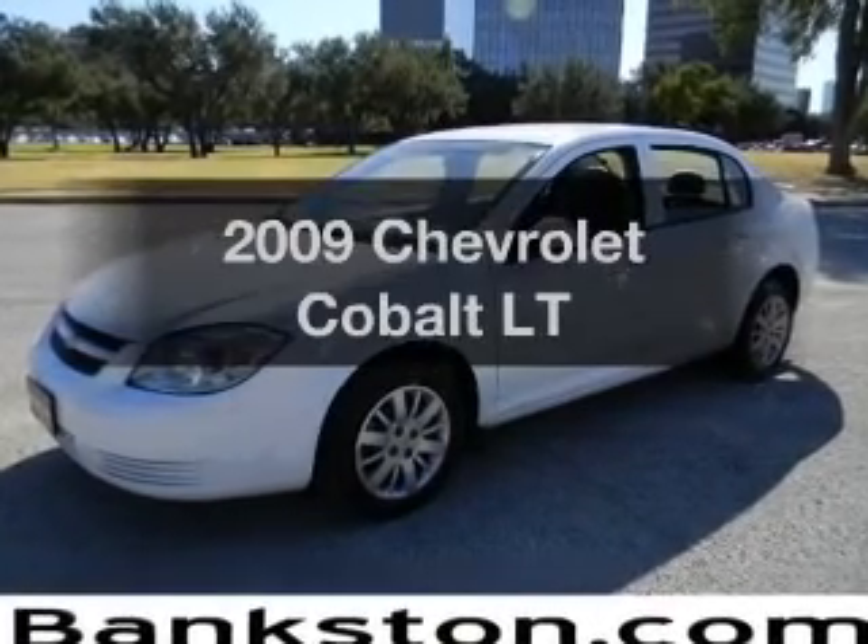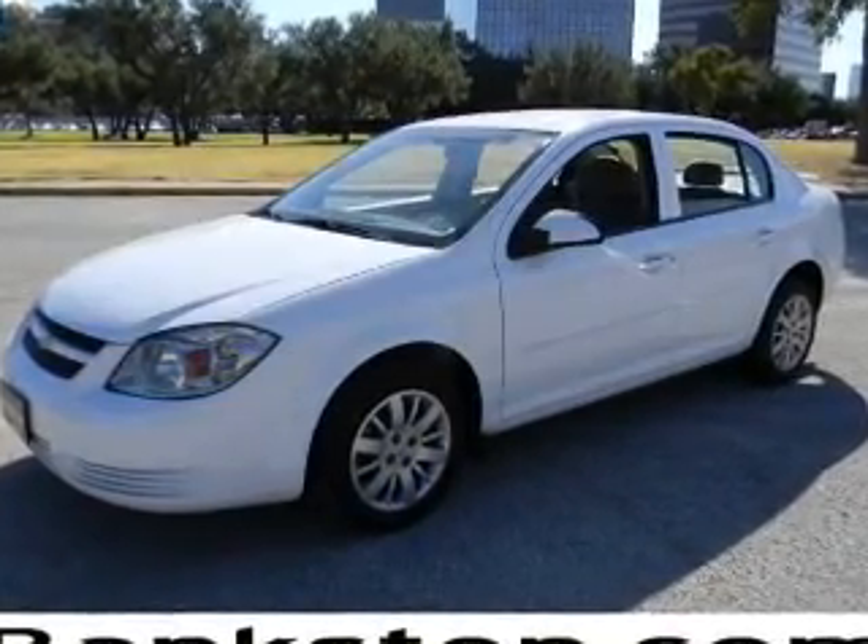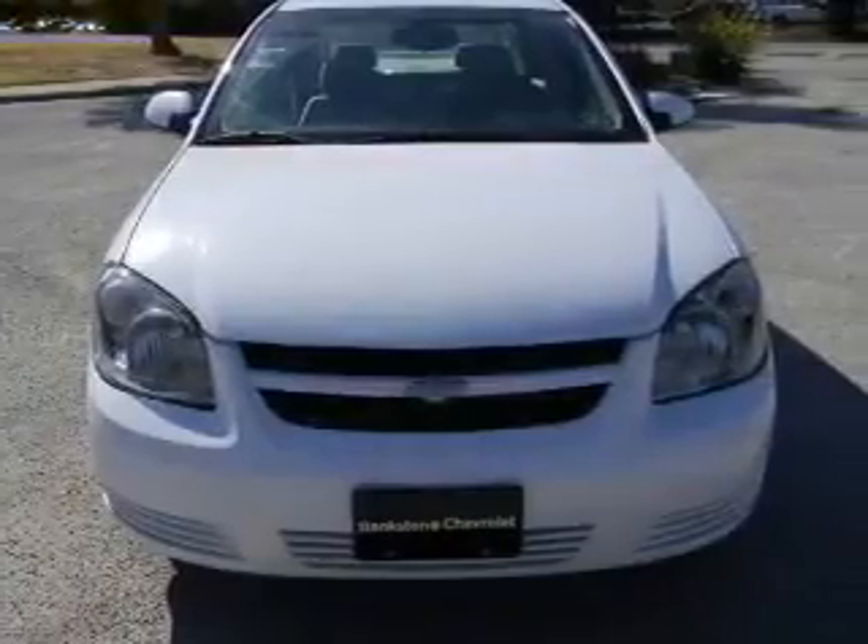Check out this 2009 Chevrolet Cobalt. Travel the roads in style and comfort in this great vehicle.